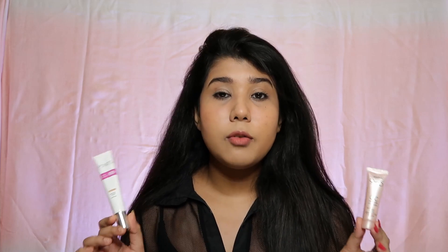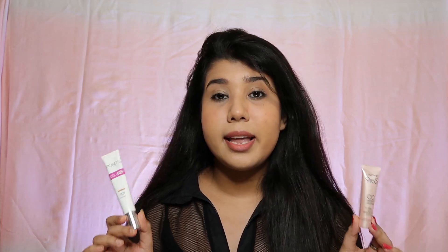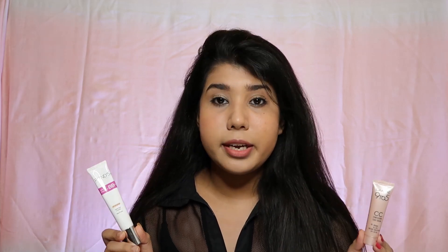What I love about both of these is that they have SPF 30. Now talking about the texture, the Ponds one is definitely very thick and it blends pretty well. It does have a fragrance to it but it's not very strong — it has a very subtle Ponds fragrance, like if you've used the Ponds cold cream before you would definitely recognize that smell.